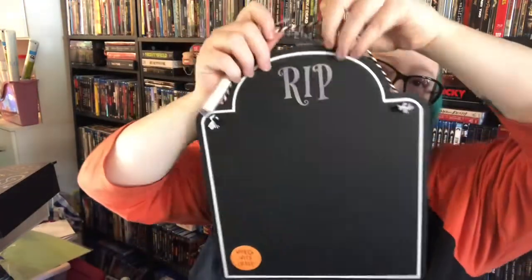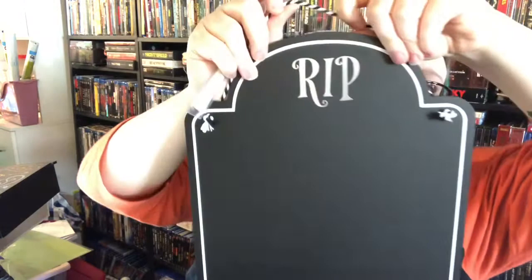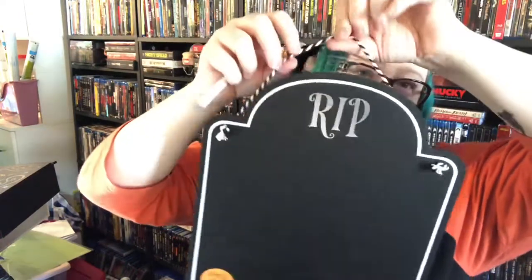From Target, something I really wanted: a tombstone that has a silvery 'Rest in Peace' sign, a cute little baker's twine hanger, and it comes with chalk. I thought this would be really good to put in my spooky kitchen so if we have stuff we need from the grocery store, people can just write it on there.